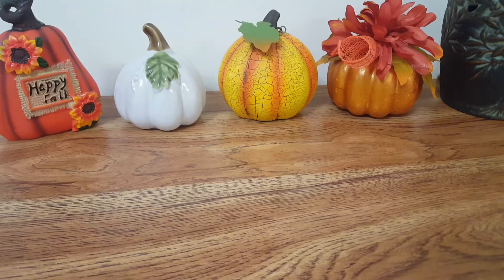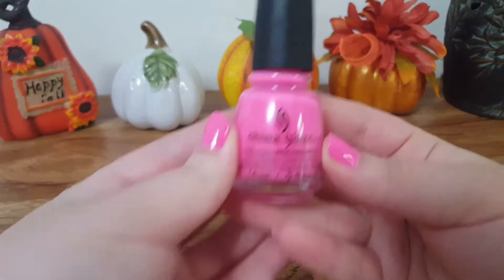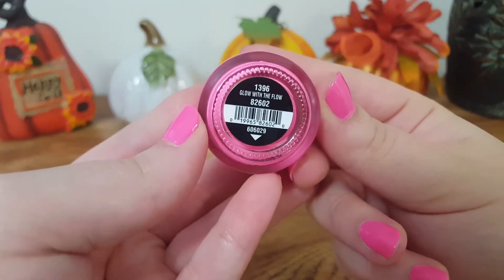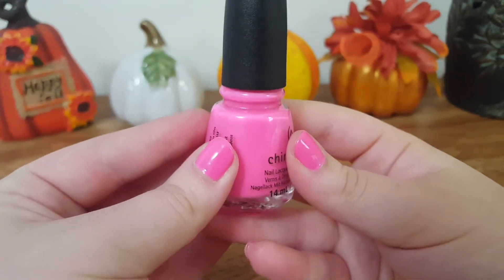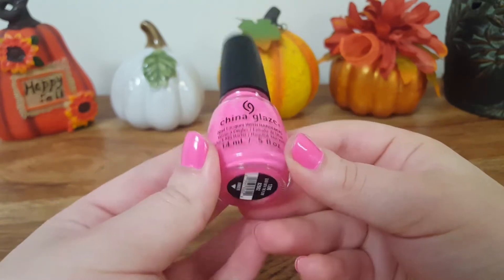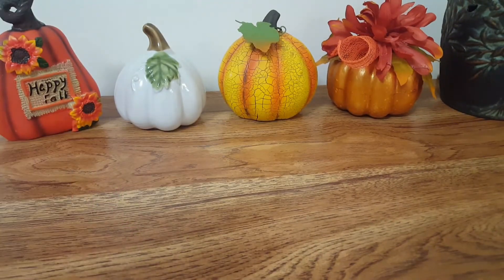Hello everyone and welcome back to my channel. Today I have a very small L3 Waxy Wonders haul. I was debating whether to film it because it is quite small, but I decided why not. I'll tell you what's on my nails first — it's by China Glaze, the color is Glow with the Flow. It kind of reminds me of Pepto-Bismol Pink. I like it, I think it's pretty. Let's get into the samples now.